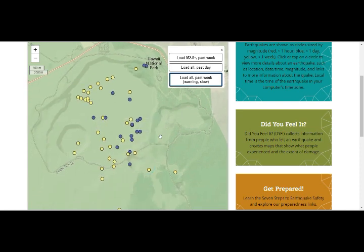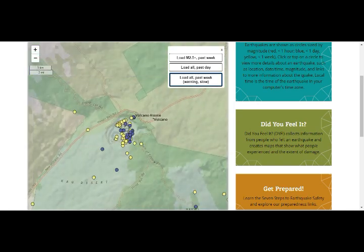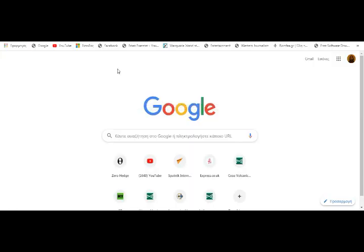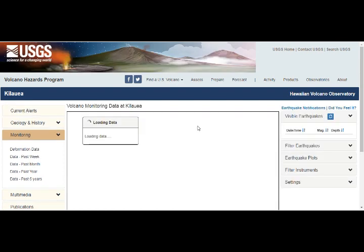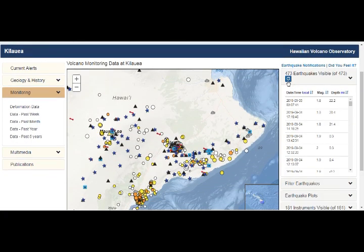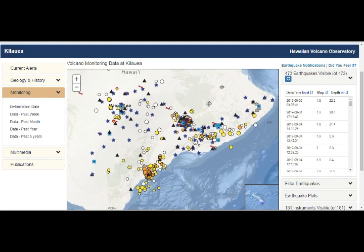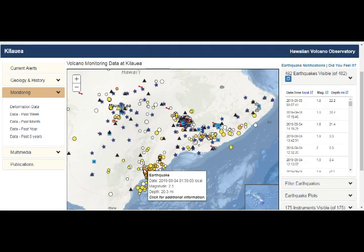This is the activity. Let's go into the monitoring — we'll see the number of quakes as well. The area is deforming; it is rising because it's filling with magma. In the past month, we've had about 500 earthquakes in the area. These are from a couple of days ago: September 3rd, September 4th — magnitude two and a half. And let's go to the deformation.